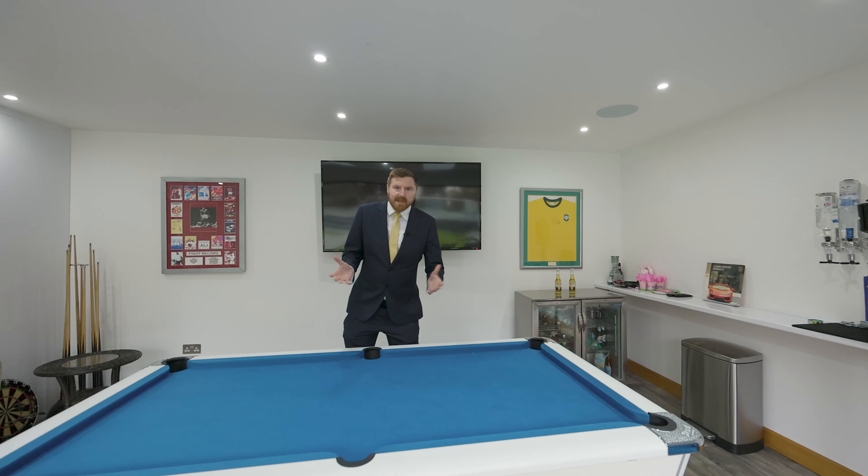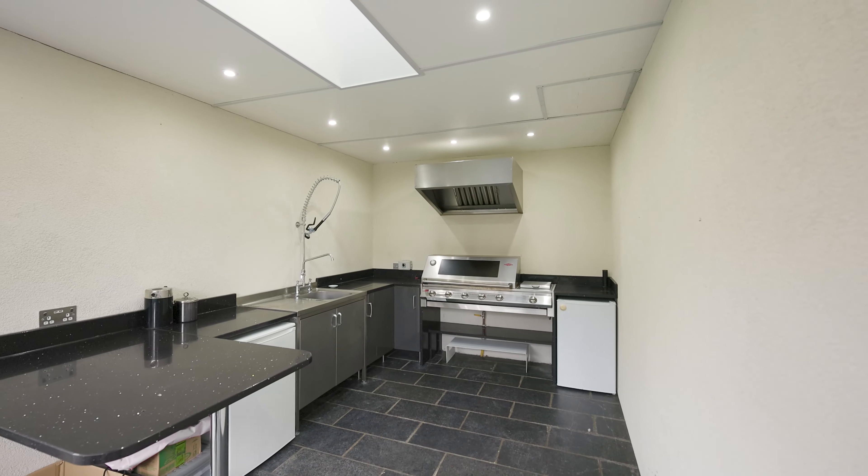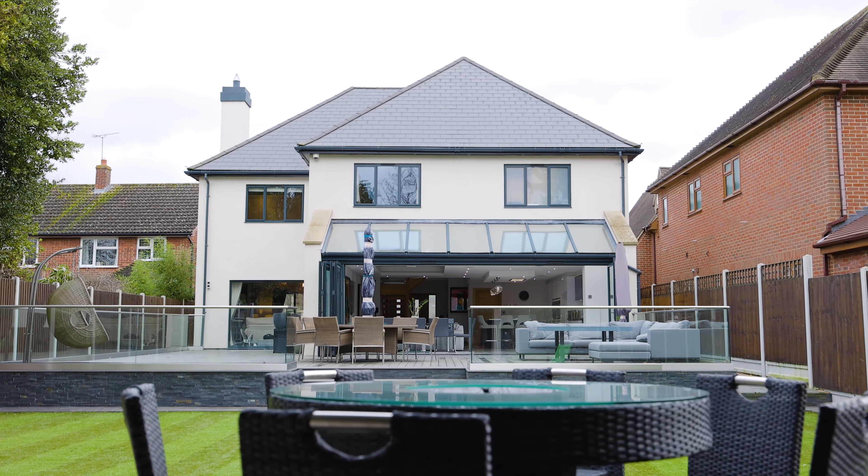And of an evening, if you want to carry on entertaining family and friends, no better place than here. So here we are — the party continues. With your fully fitted outdoor kitchen, you can finish the night with a game of pool and a beer with your friends and family.